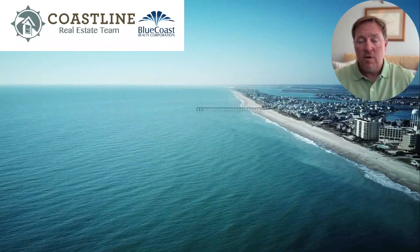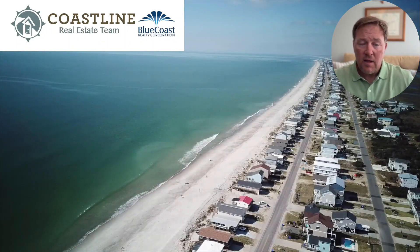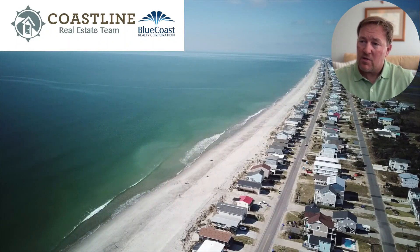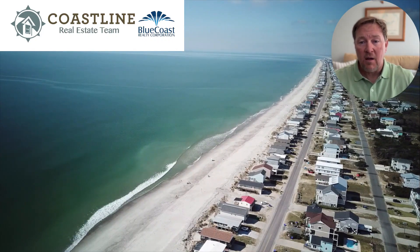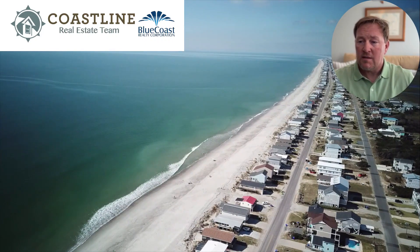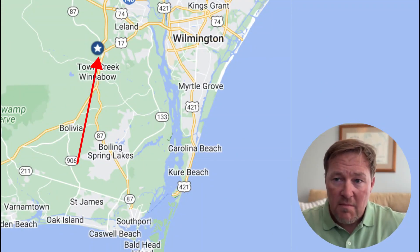Another beach to the south, about 30 minutes away, is Oak Island. As you can see in this video, Oak Island is a little bit more laid back, but as a resident of Grayson Park you have your choice of beaches.